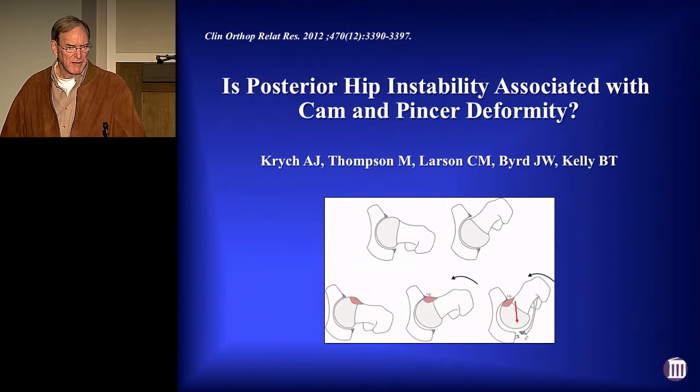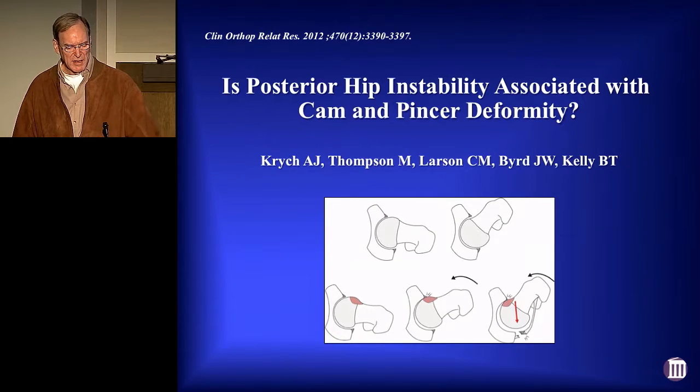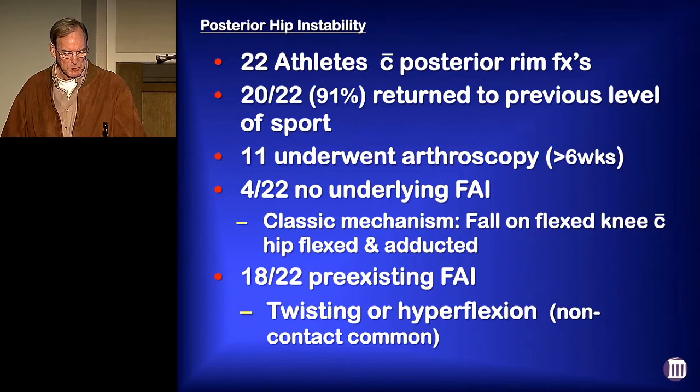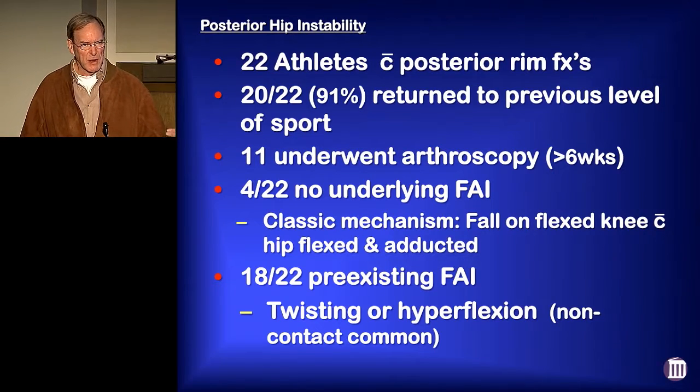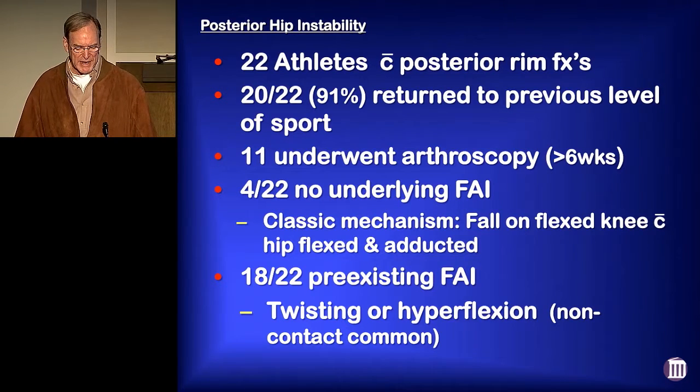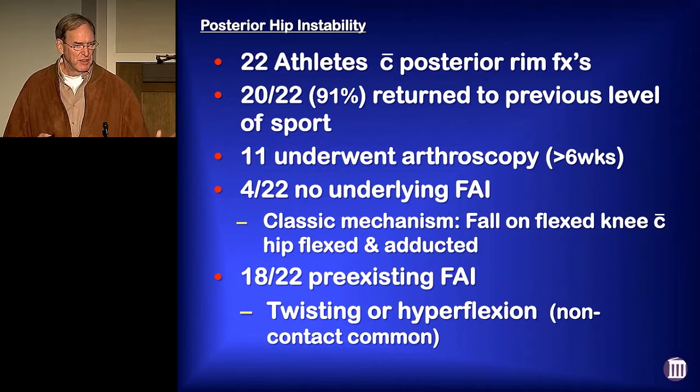Aaron Kreutz took this to a new level. He took our data, Brian Kelly's and Chris Larson's, looking at posterior instability, and he looked specifically at rim fractures just to have a homogeneous patient population. Twenty-two athletes, 91 percent return to their previous level of sport. Half of these underwent arthroscopy, but none of them acutely. Only a small portion did not have some underlying FAI, and for those patients they had the classic mechanism of injury — axial loading of the flexed knee with the flexed internally rotated adducted hip. The vast majority had some preexisting findings of FAI, and these are the ones that tended to have the non-contact injuries.